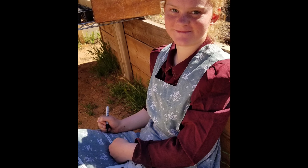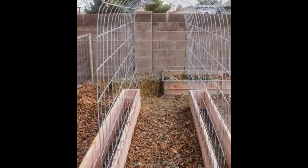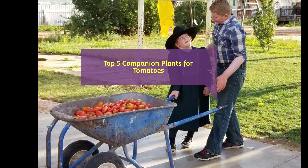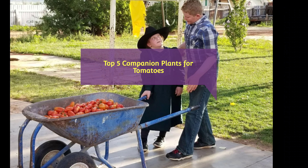Hooray! It's spring and we are planning our vegetable garden. Today I will be listing my top five favorite companion plants for tomatoes. They're also great companion plants for nearly any vegetable you plant in your garden.